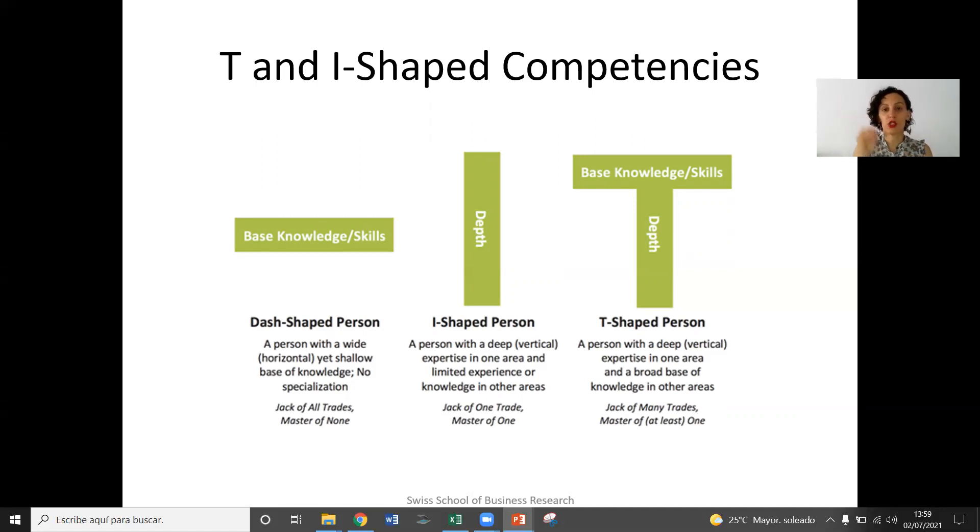An I-shaped person, as you can see, has a very deep, very profound knowledge and understanding of a single discipline. What could we say if we talk about home renovations? A plumber. A plumber has very deep understanding of everything that has to do with plumbing in the home and is very well skilled in that, but is not skilled in any other aspects of home renovations like electrical work, woodwork, etc.